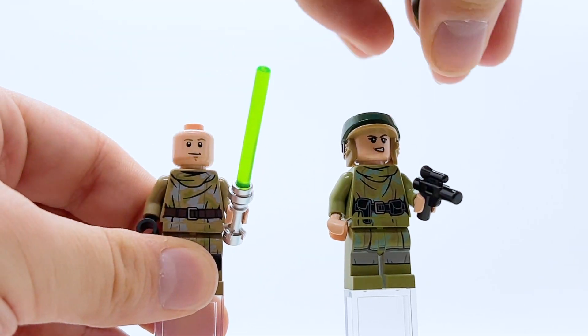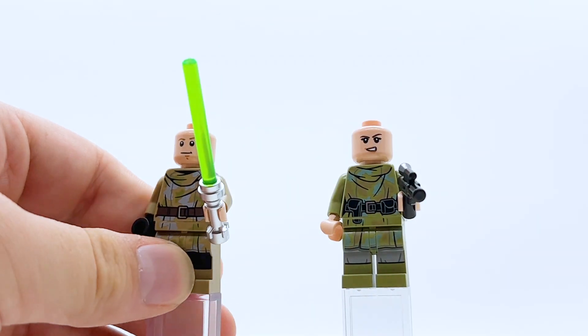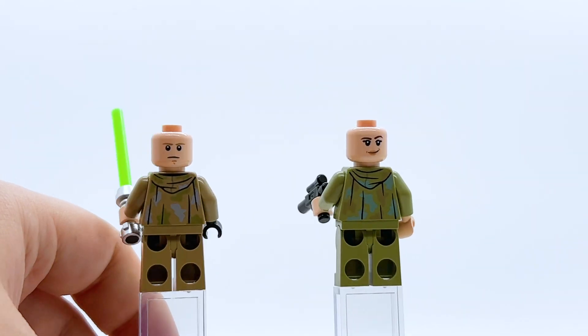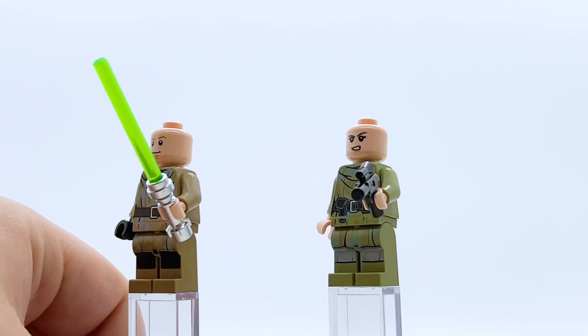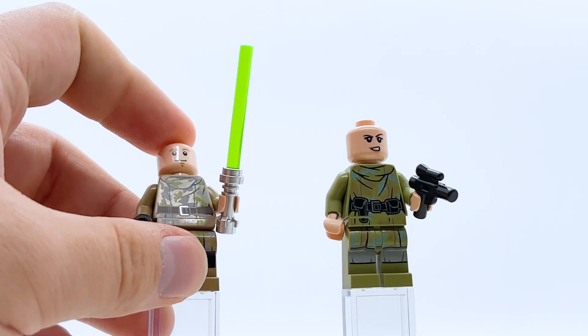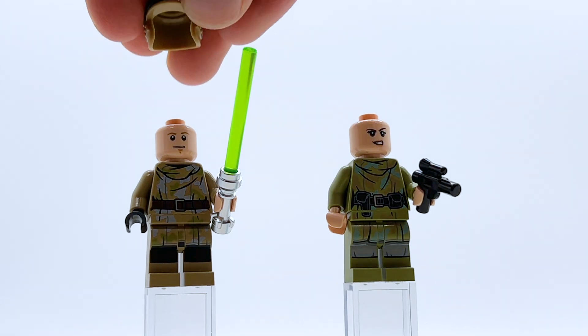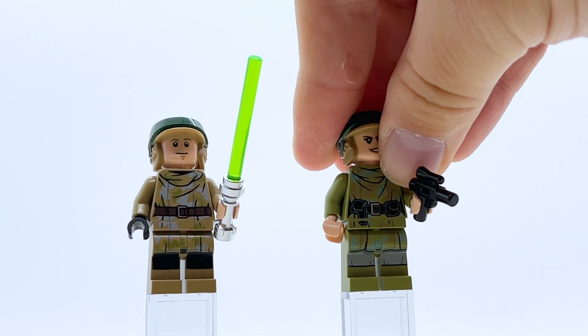Taking the helmets off, you can see the full face prints — same face prints they've had on other figures, so nothing too exciting there, but they do fit both characters really well. Leia comes with a blaster pistol as an accessory, while Luke comes with his green lightsaber. I do wish they came with alternate hair pieces too, because Luke does get a new hair piece in another set this wave, so it would have been great if it were also included as an alternate piece here.